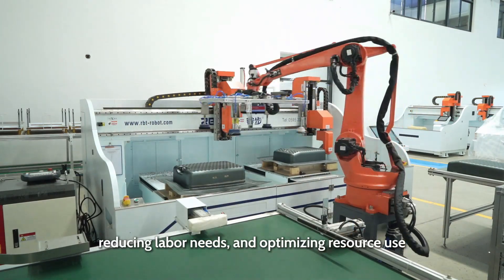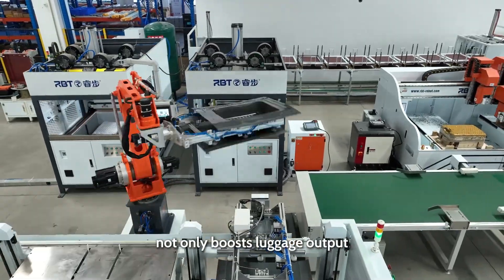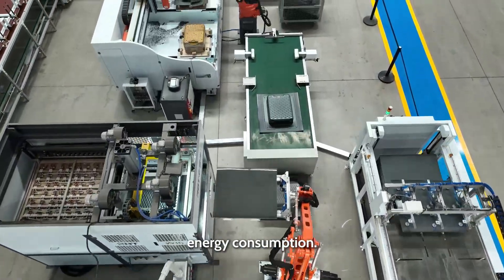By streamlining workflows, reducing labor needs, and optimizing resource use, this fully automatic system not only boosts luggage output, but also supports sustainability goals through reduced waste and energy consumption.